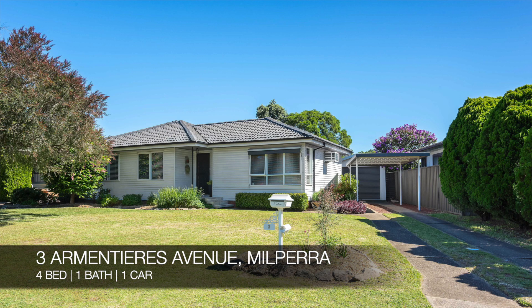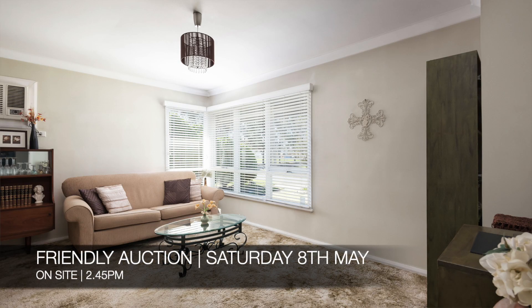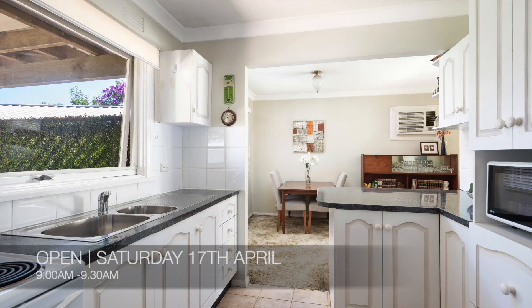And then we have number 3 Amenities Avenue in Milpera, which is a four-bed, one-bath, one-car house. That's a friendly auction on-site on Saturday the 8th of May at 2.45pm, and you can see that this Saturday from 9am to 9.30am.